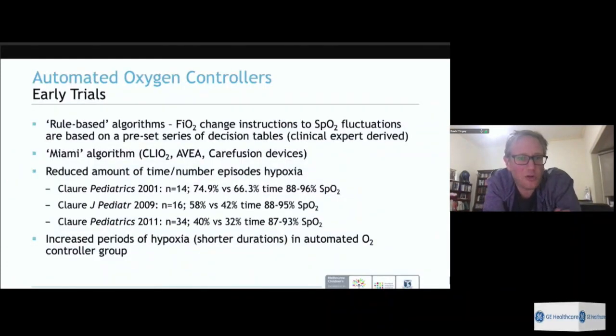Early trials of automated controllers using the Miami algorithm showed very consistent data: they reduced the amount of time and number of episodes of hypoxia. Earlier trials showed sometimes increased periods of hypoxia with automated systems, but these were very short in duration — the algorithms were trying to be precise and avoid hyperoxia, meaning they occasionally allowed the other side to occur, but when it did, they fixed it very quickly.